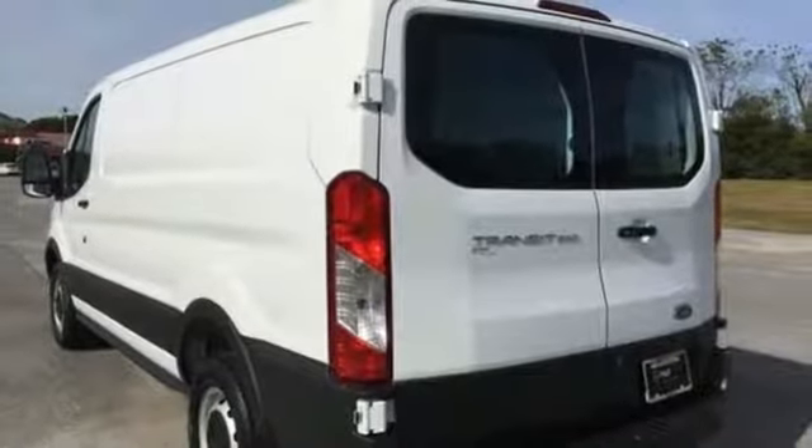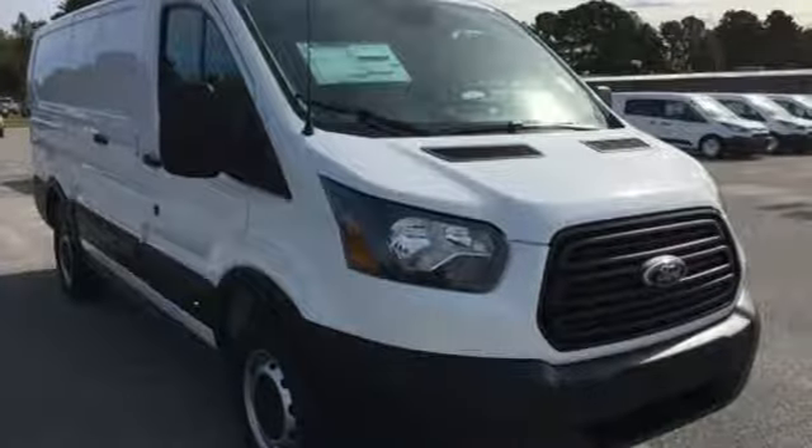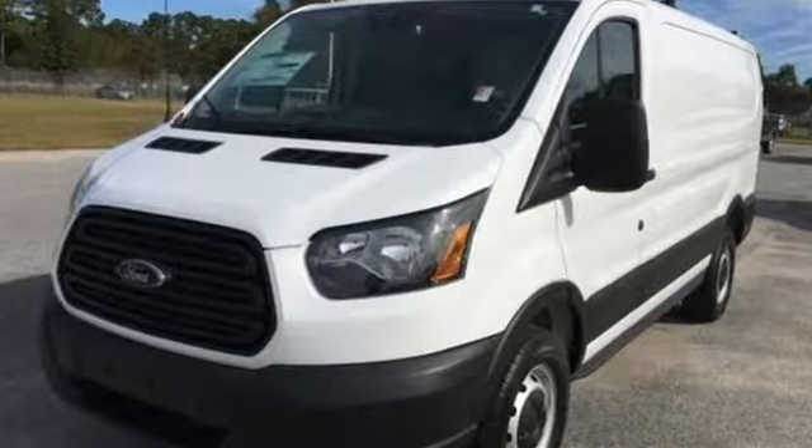AutoWeek remarks for a commercial work van, it has a decent amount of style to it. Ford has won over millions of loyal customers with a wide range of value-driven vehicles. You need to drive it to believe it. See it for yourself today.